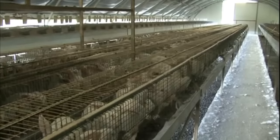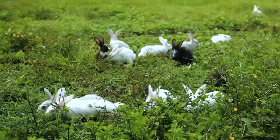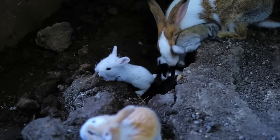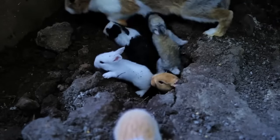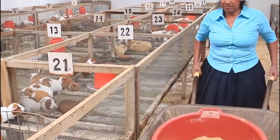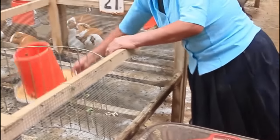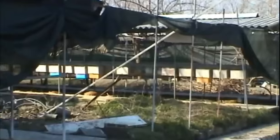Rabbits have a delicate respiratory system and exposure to poor air quality can lead to respiratory problems. Rabbits are also social animals and benefit from companionship — keeping them in pairs or small groups promotes their natural social behaviours and reduces loneliness or stress. Additionally, rabbits are notorious chewers and their teeth grow continuously, so providing appropriate chew toys or objects made from safe materials helps satisfy their natural chewing instincts and prevents dental problems.